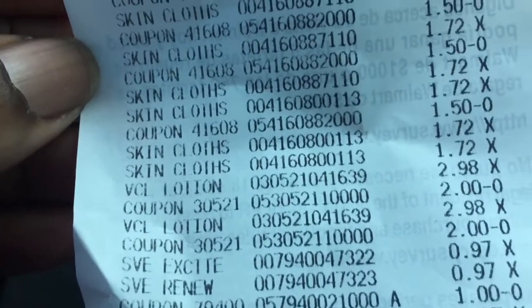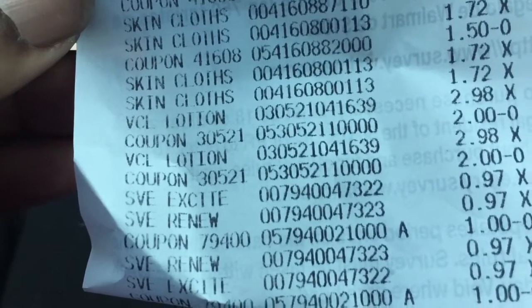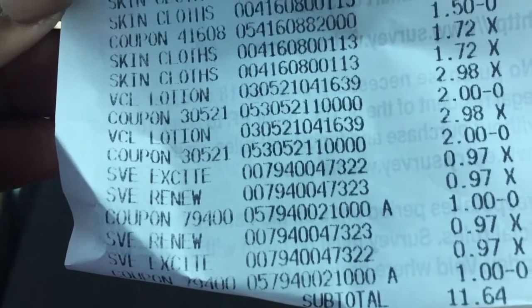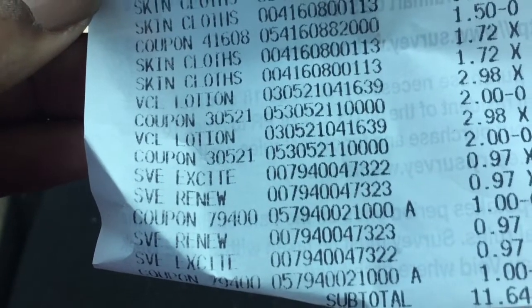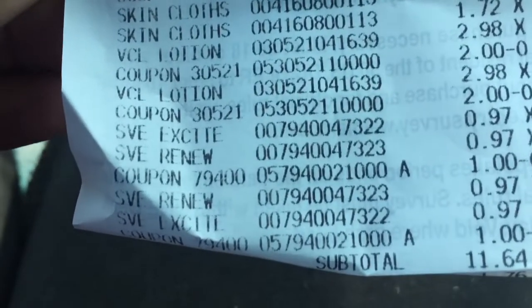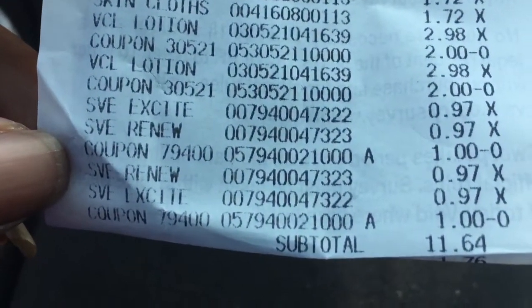The next thing we got was the men's Vaseline lotion for $2.98 — we had a two-dollar coupon so we paid 98 cents. The next thing was the Suave body wash for 97 cents apiece, with a dollar off of two. I got two sets of those because I had two coupons.